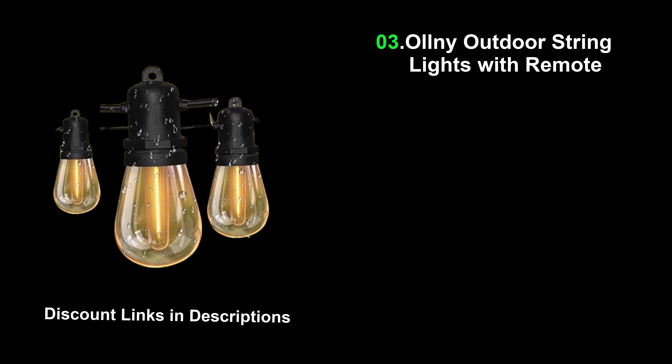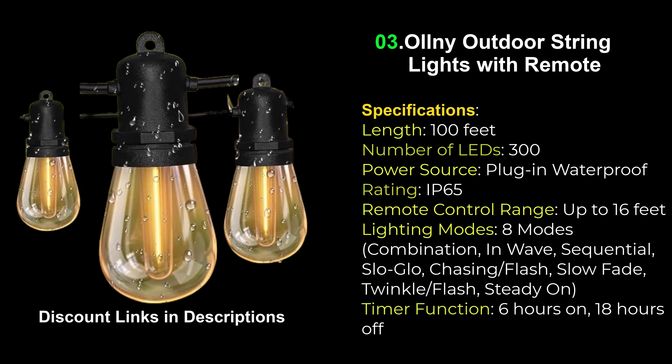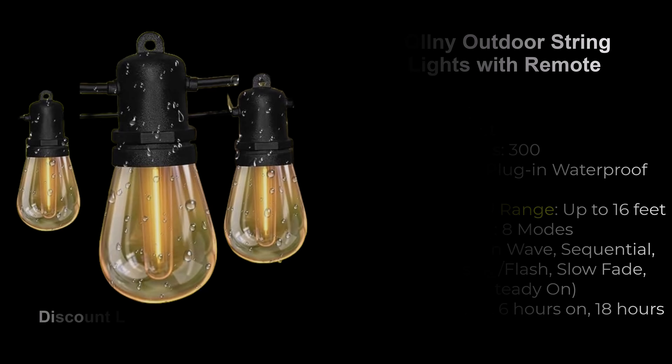Top 3 LED Outdoor String Lights Review. Number 3: Olney Outdoor String Lights. Transform your outdoor spaces with Olney Outdoor String Lights. These durable, weatherproof lights are perfect for any occasion, offering 8 lighting modes to create the perfect ambiance. The included remote control makes it easy to switch between settings, adjust brightness, and set timers from a distance. With energy-efficient LED bulbs and an extra-long cord, these string lights are both practical and decorative, ideal for garden use.